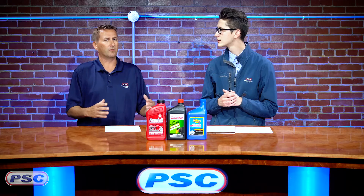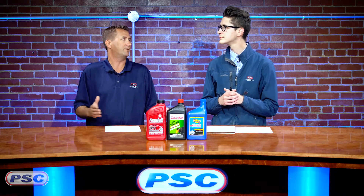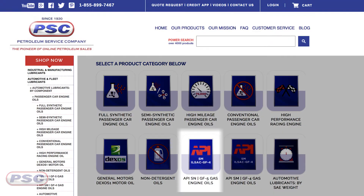Even some tractors and a lot of your smaller, low-horsepower type engines — that's where you're going to see that, where they'll spec out an oil that they do not want additives in. And again, you can also shop by your API service category, with the current API service category being SN.